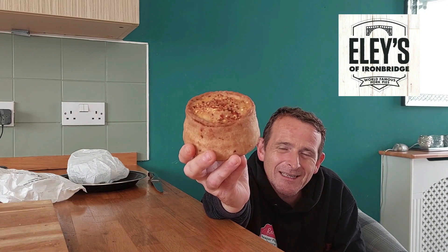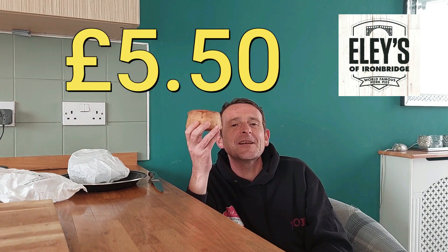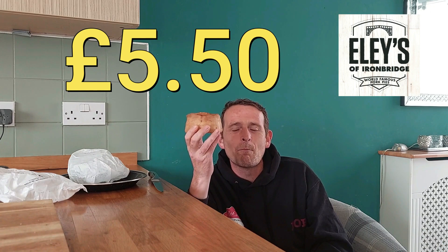If I tell you the price, please, please, please do not drop down dead — £5.50 for this house brick of a pork pie.